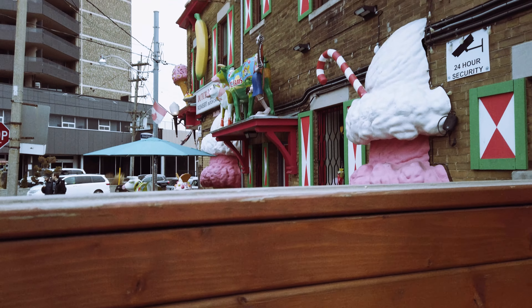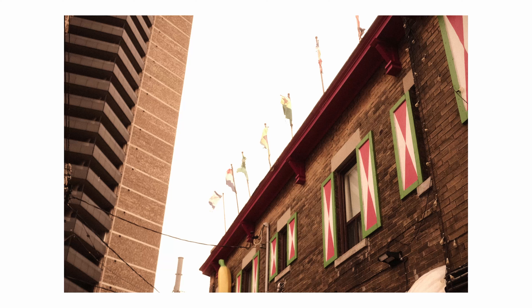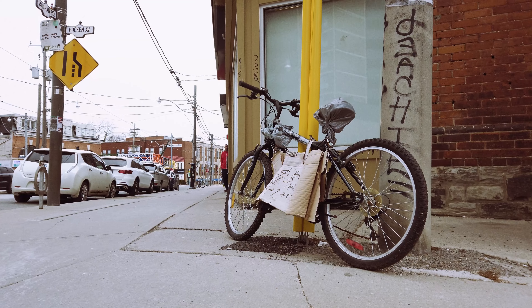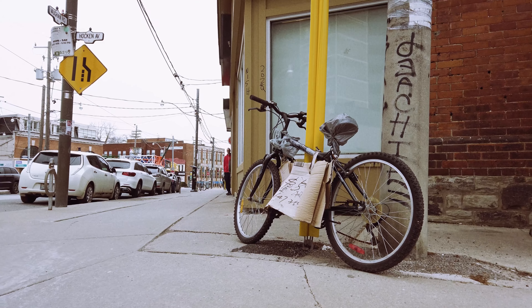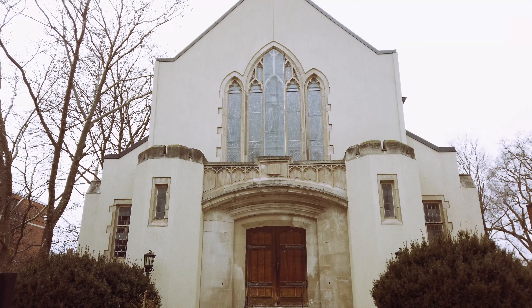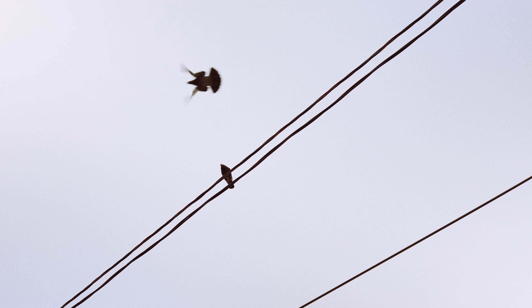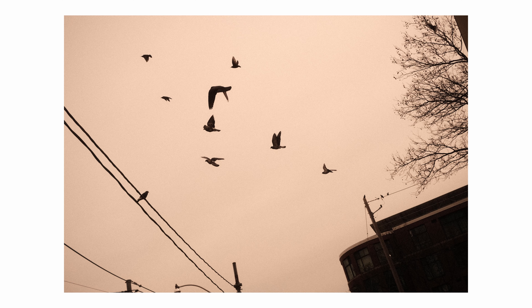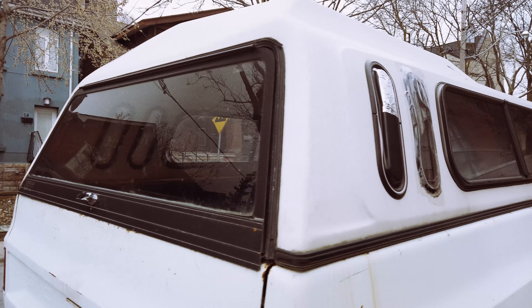Unfortunately, those things don't last as long as maybe they used to. When you live in a city like Toronto, stuff changes. There are still areas that hold onto some sense of history — whether good or bad, there's a story. There's a feeling of something real there. It's the character of not only the people, but the settings and the elements that surround them that really draw me in.